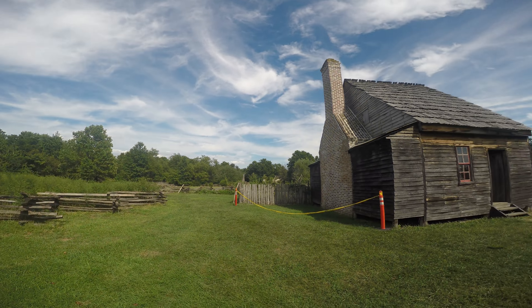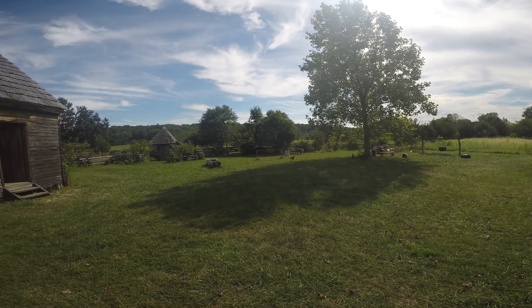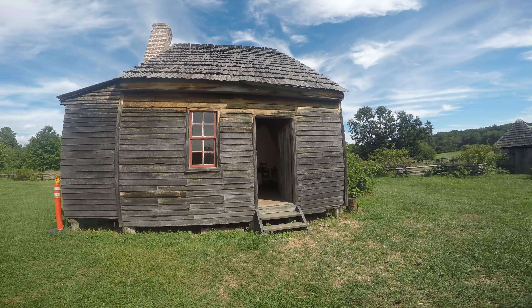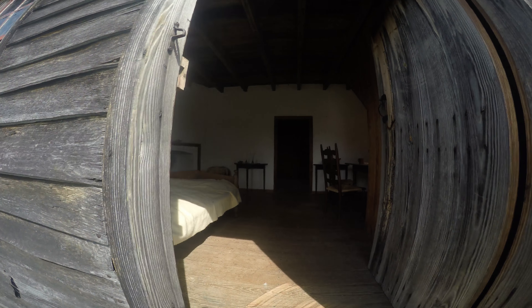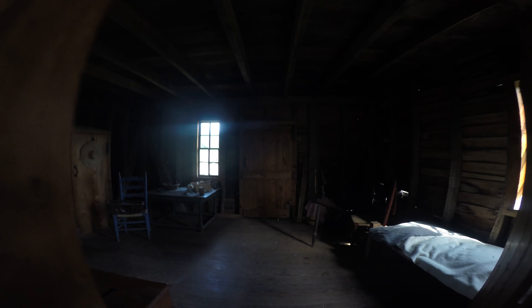Now there are a lot of different animals out here. There's chickens, they have sheep. This is a circa 1770 Colonial Farmhouse. It was relocated here, and it's set up to look like what it would have been like in the 1770s.